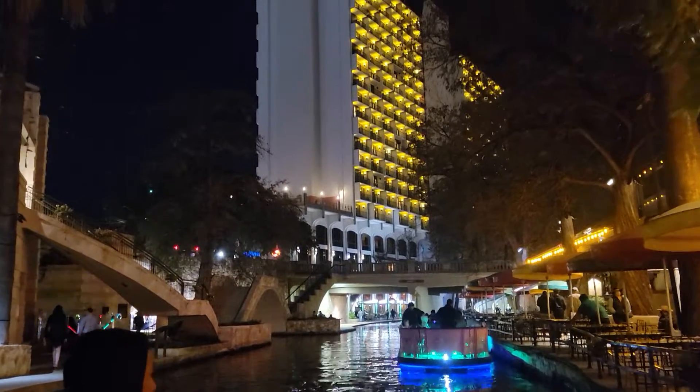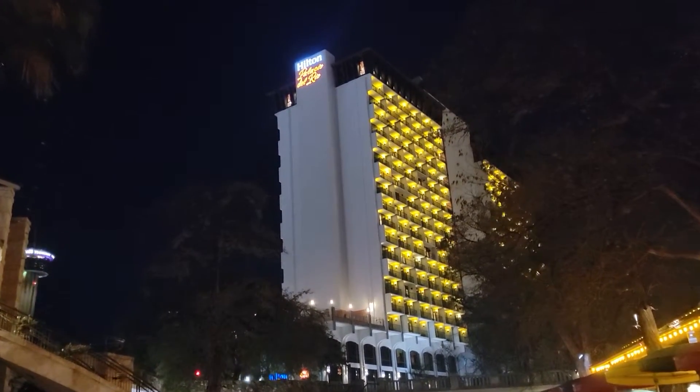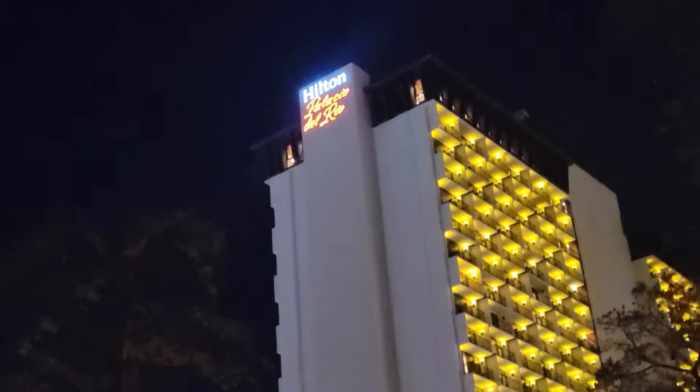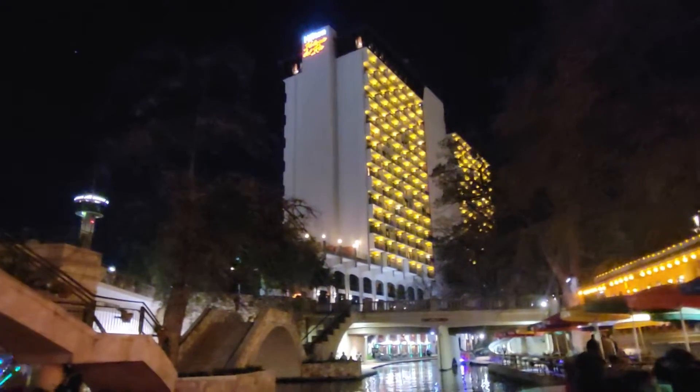Docking right over there in front of this restaurant — it's called Casa Rio. This is a very special dinner boat. And if you want to do a dinner boat, that's always a lot of fun. It's not just Casa Rio; any of the restaurants can do them.